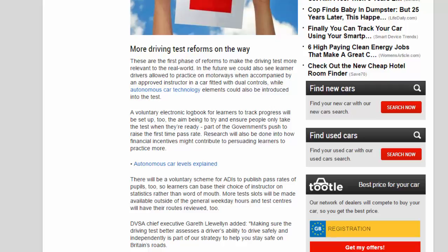This is part of the government's push to raise the first-time pass rate. Research will also be done into how financial incentives might contribute to persuading learners to practice more.